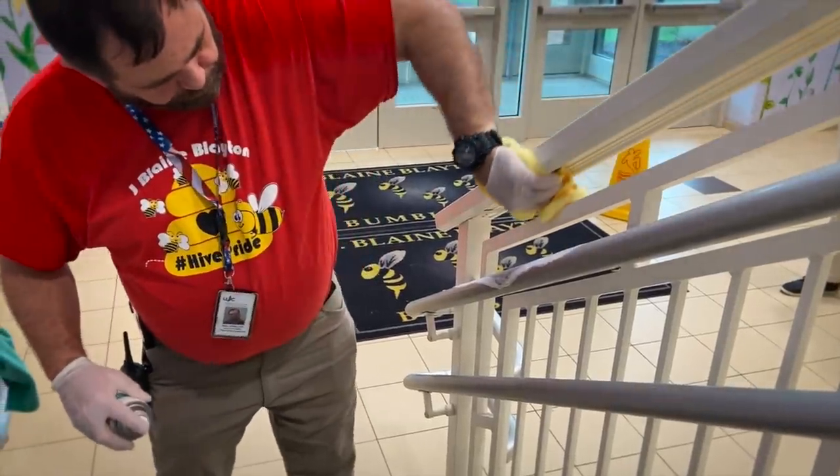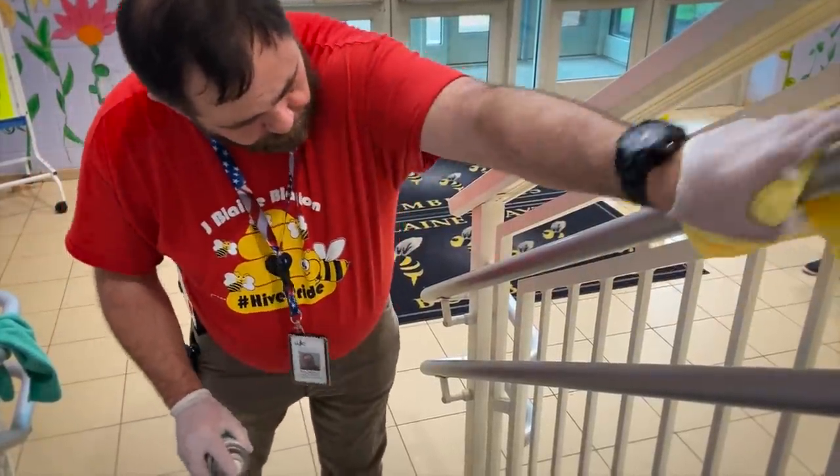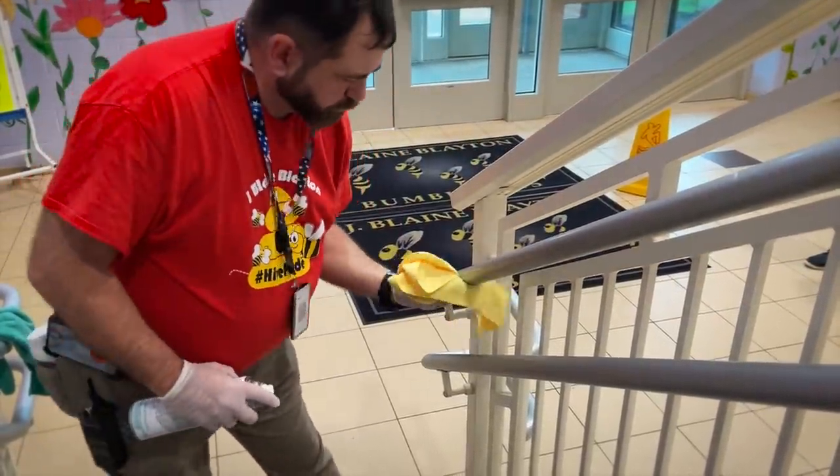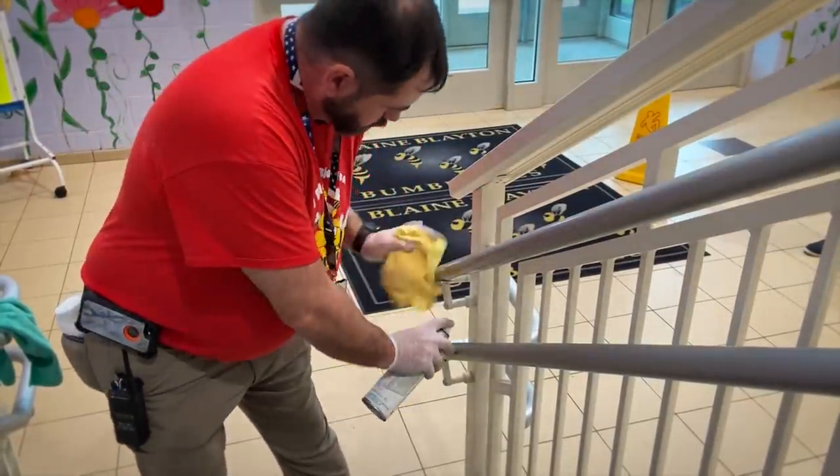One thing people do not think about touching is the handrails when they're coming down the stairs — they automatically grab the rails to keep from falling. So our day and evening custodians clean handrails throughout the day to ensure they are clean and safe.